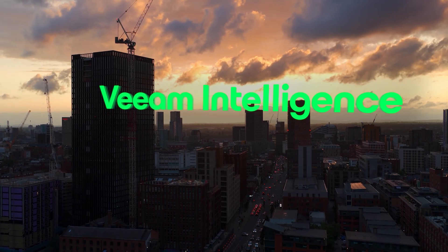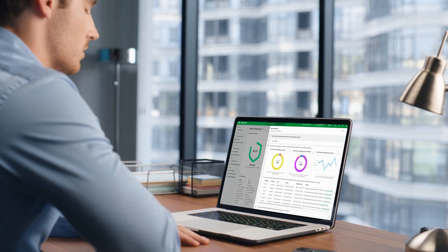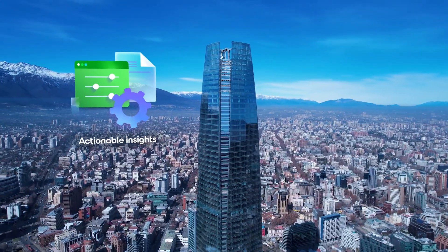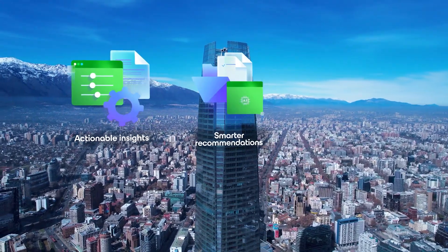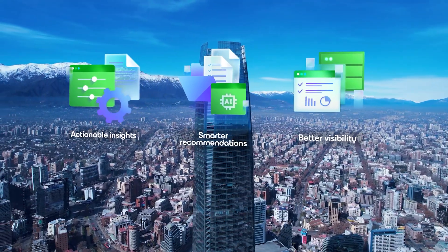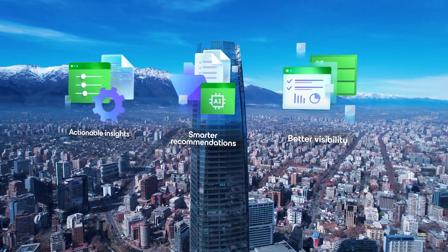Next up: Veeam Intelligence. This is our built-in generative AI technology. It's not bolted on, it's not hype — it is fully integrated into the Veeam platform. Start your morning with an intelligent dashboard. See risks before they become problems. Should things not go as expected, you have what you need to guide you through your day, all the way from actionable recovery to smart recommendations. This gives you better visibility across your data estate, and this AI works for you right now.